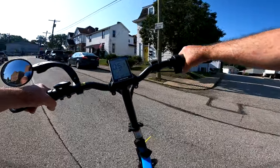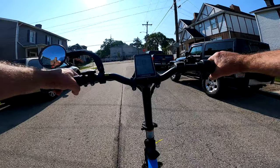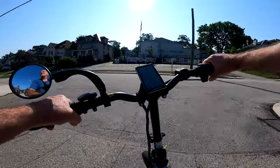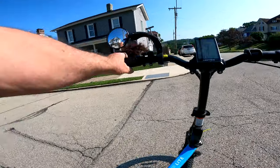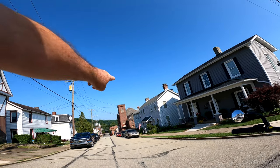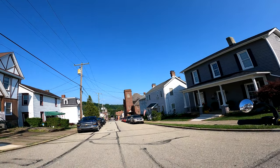We're going up a pretty mean hill here — this might be a good way to check the scooter out with these dang hills. I'm going up to the top of this hill, and if I turn around you can see how far down it goes. That's actually the Irwin police station all the way down — you can see that little arch right there.